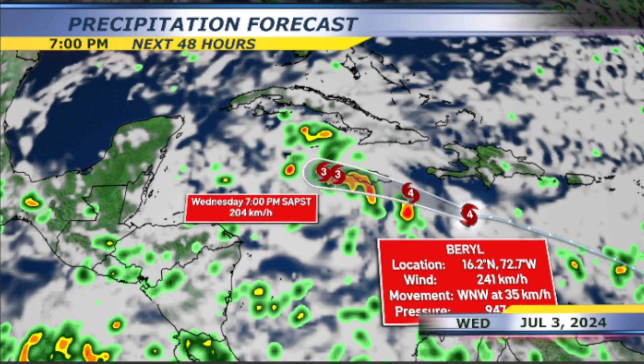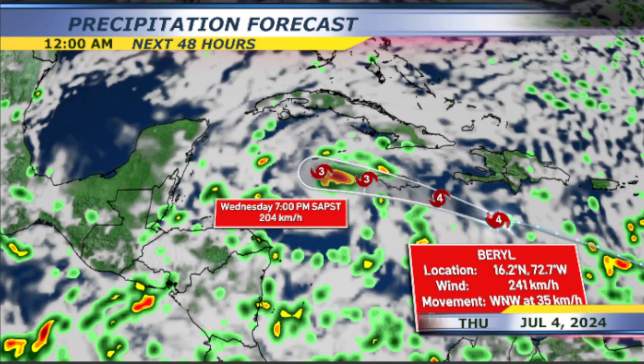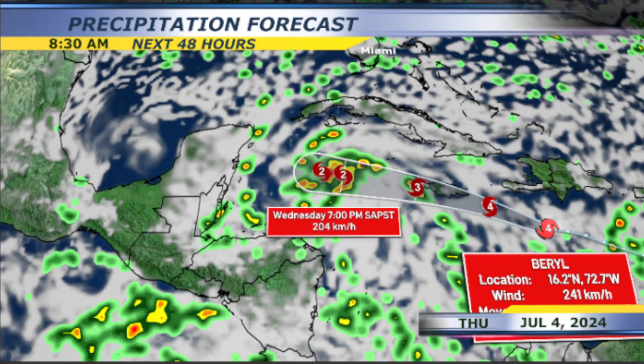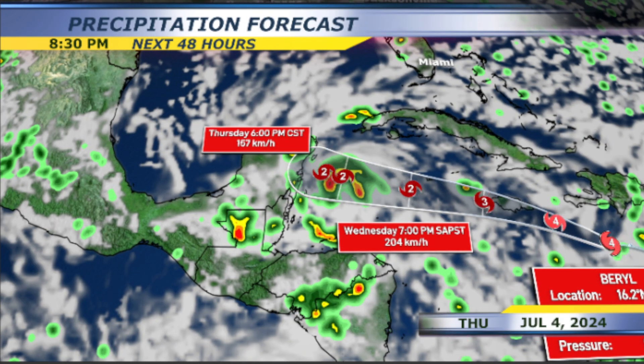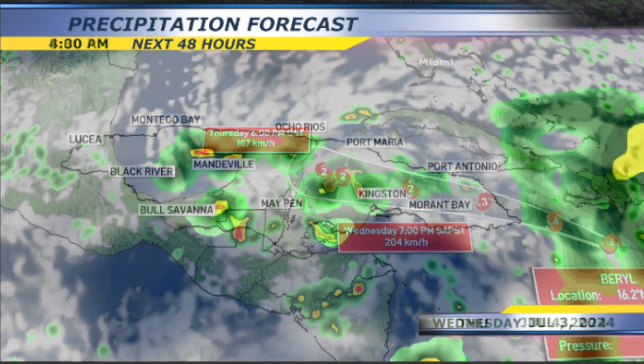There are strong rip currents, elevated surf, devastating hurricane-force winds with life-threatening storm surge and damaging waves for Jamaica and the Cayman Islands on Wednesday afternoon and Wednesday evening. As it moves through Jamaica, also moving just south of the Cayman Islands as a Category 3, then downgrading to a Category 2 as it makes its approach towards Mexico.